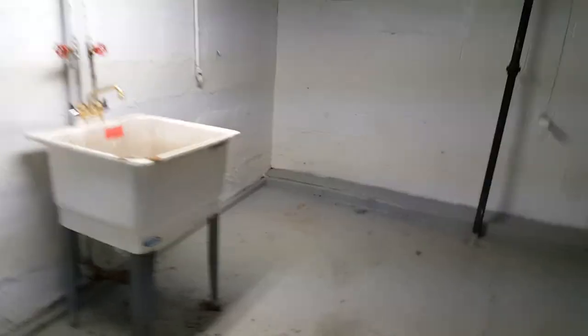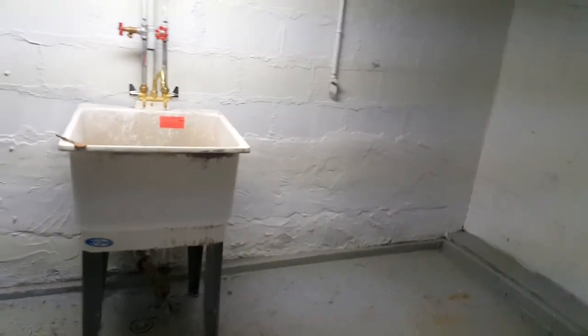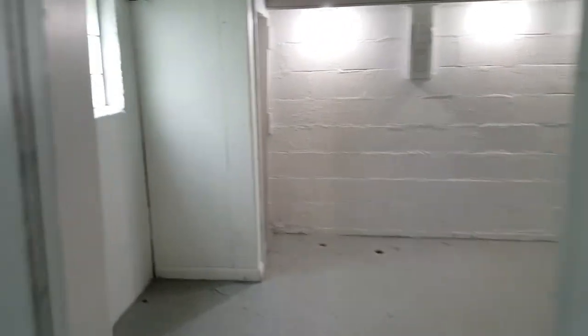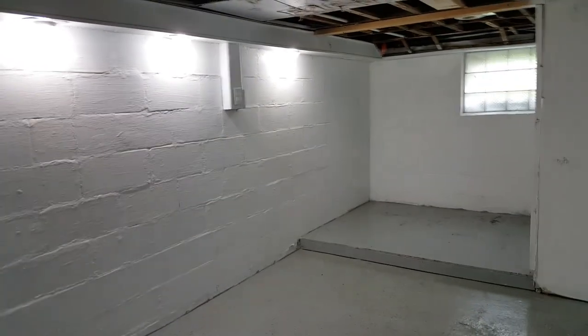Head into the basement, where you have your laundry area. There's a gas hookup for your dryer. Again, extra cabinet space and even more room for storage.